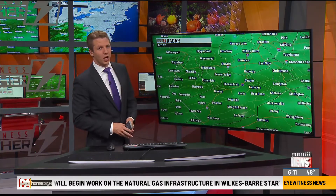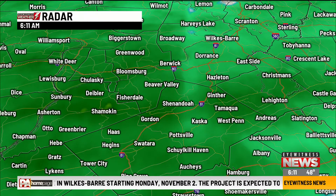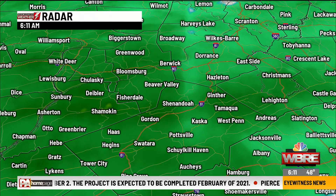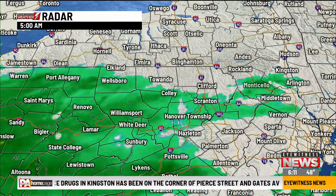Let's start off with radar. The rain is settling and making itself right at home from Greenwood, Berwick, Tamakwa, Shenandoah, Schuylkill Haven, Higgins, near Asherton, Sunbury, White Deer. Steady, light rainfall has started to work its way in and just making itself right at home at this point.